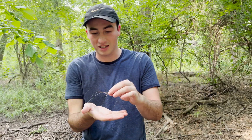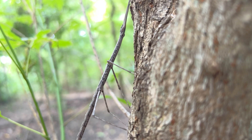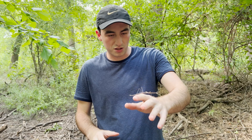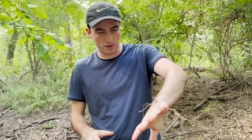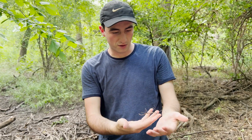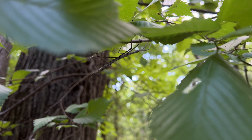I wouldn't say we were out here targeting them, but this is definitely something I thought there was an off chance we'd see, and I was really hoping I'd get my hands on. Such an incredible feat of evolution right there. Over millions of years, these guys have basically begun to look more and more like the vegetation that they inhabit.